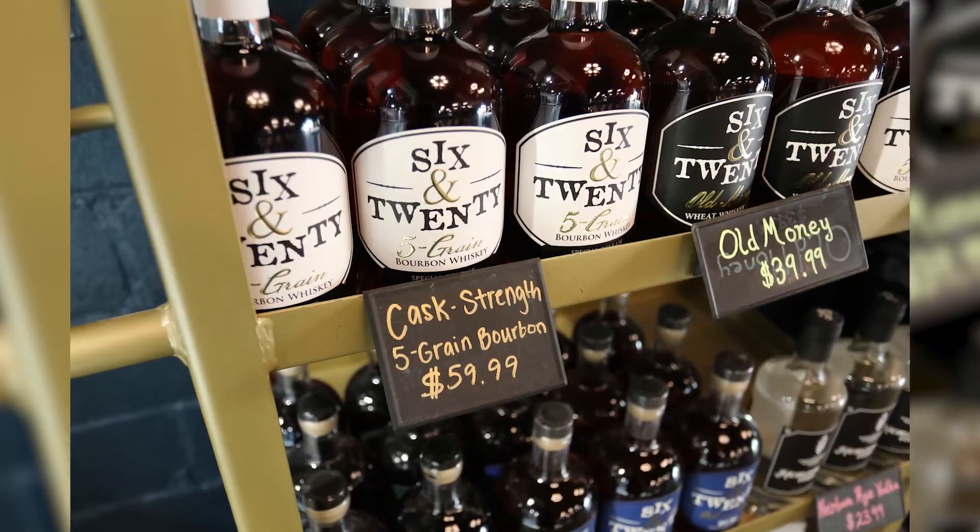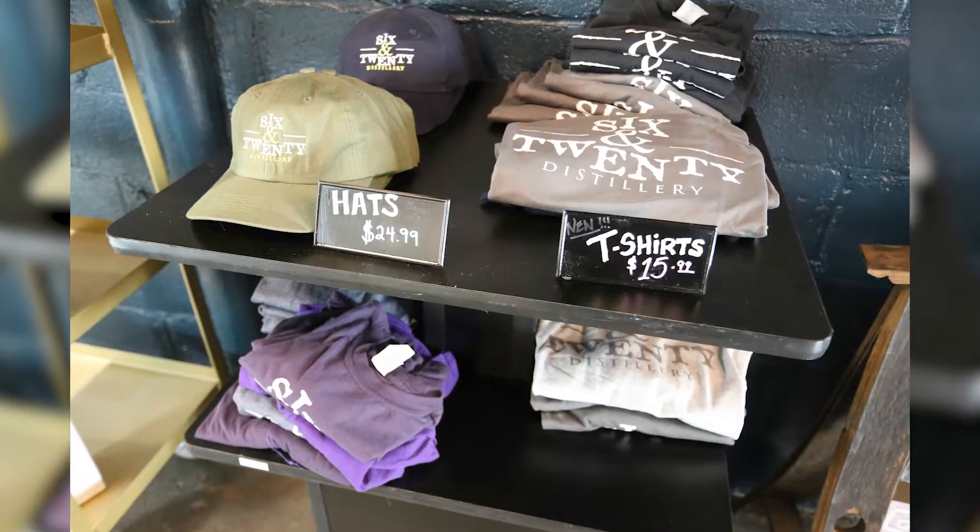We wanted to really premiumize our customer engagement. Folks can have a cocktail, buy the ingredients used to make it, pick up t-shirts and merchandise. We also have fabulous glassware for sale — the same nosing and tasting glasses used during our actual production process. We wouldn't do our production process without them, and when people experience those glasses for the first time, they say, 'Oh, I get it now.'